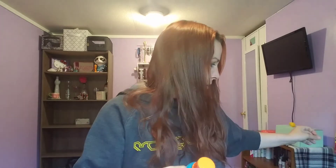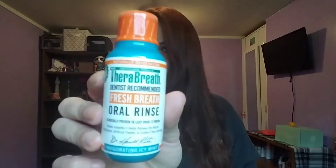Next is the Therabreath dentist-recommended fresh breath oral rinse. It's like a mouth rinse — it'd be good to take camping if you forget your regular mouthwash. And there's Proactive — this is the number one step, the renewing cleanser.